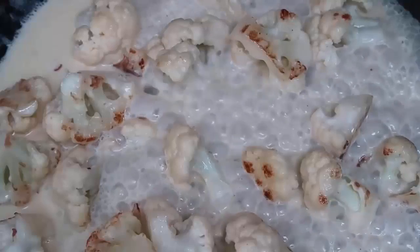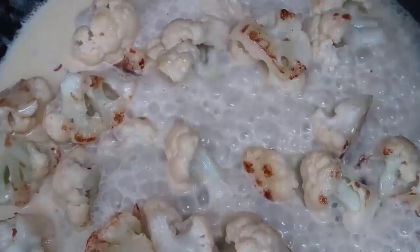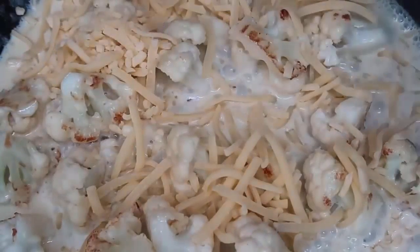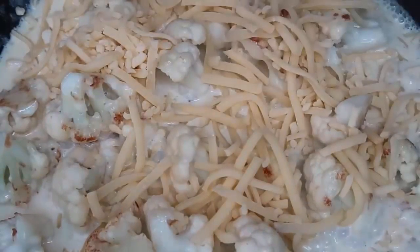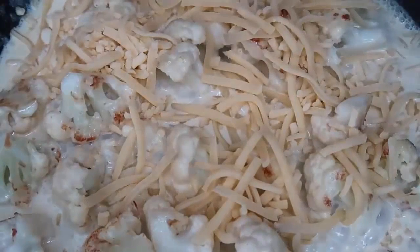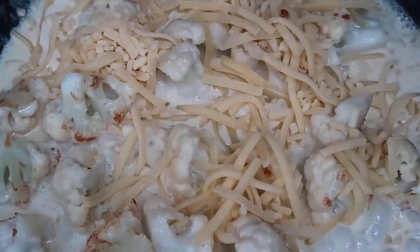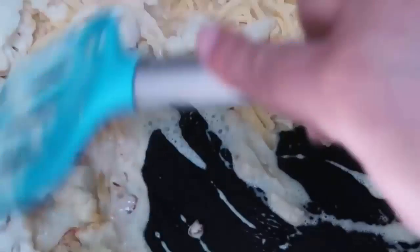Next, cauliflower mac and cheese — instead of making traditional mac and cheese, use cauliflower! The recipe I have is all in one pan. You cook the cauliflower and then add cheese and other yummy ingredients to make a creamy, cheesy cauliflower mac and cheese.